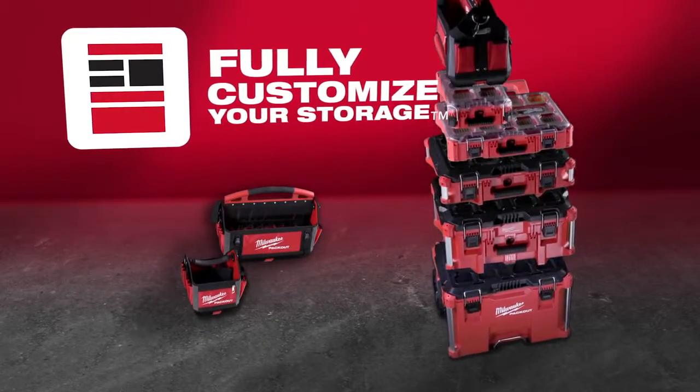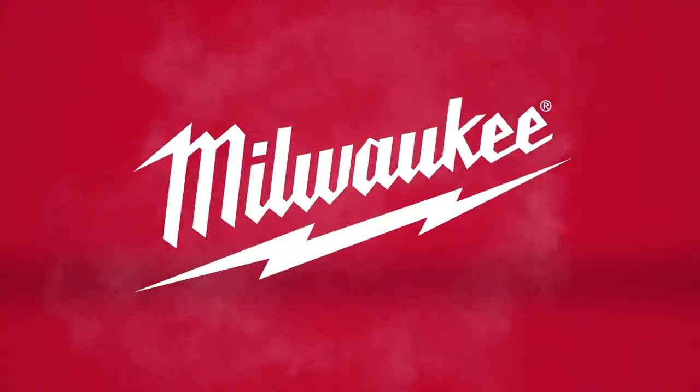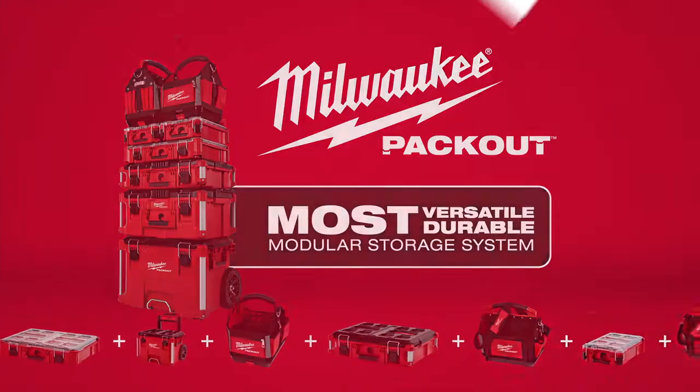Total modularity gives you the freedom to customize your Packout System the way you want. Milwaukee Packout, the industry's most versatile and durable modular storage system.